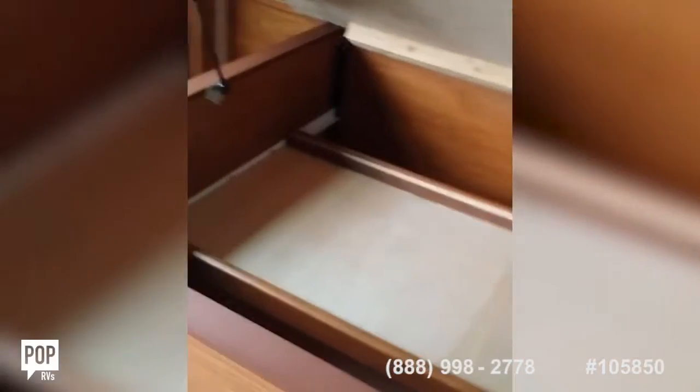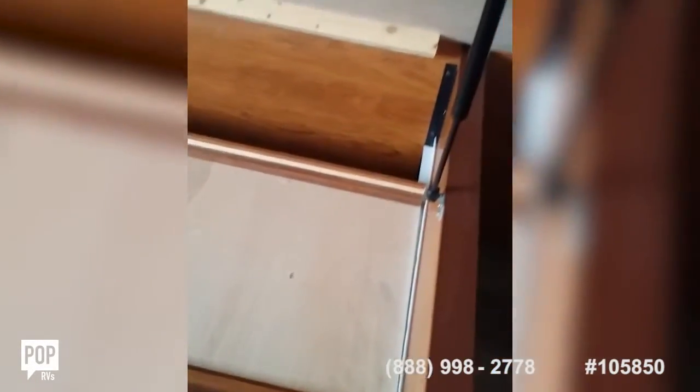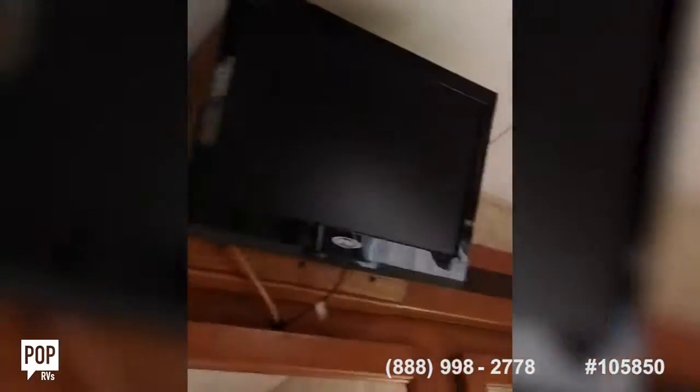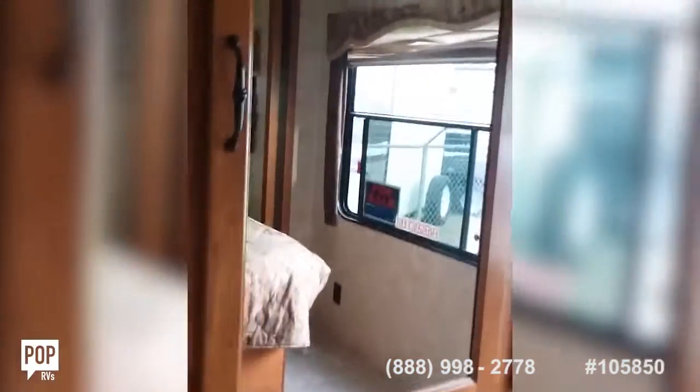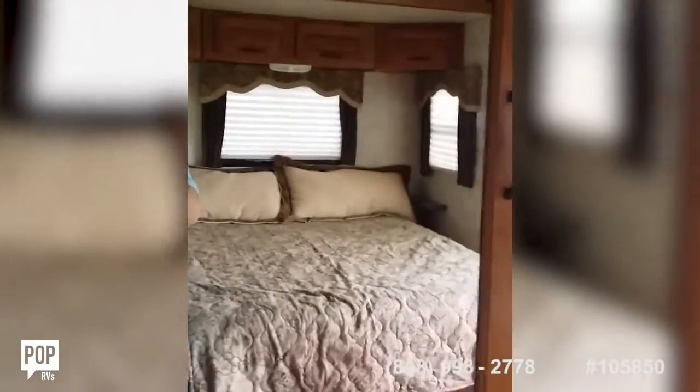Look at that — beautiful. That thing slides, so you have double shelving and you can slide it for anything you need. Nice big window. You can open those cabinets and see lots of storage in there. Big room.